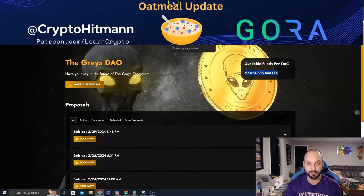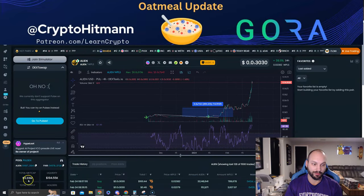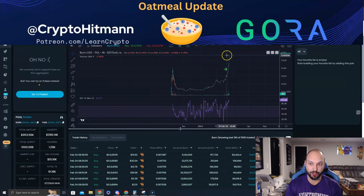It could get explosive. Quickly touching base — ALIEN is at new all-time highs; holding this earns you more PTGC. BURN is at new all-time highs; holding this earns you free PLS, buybacks, and pairs. PTGC — all three tokens are benefiting each other. Check it out over on PulseChain.